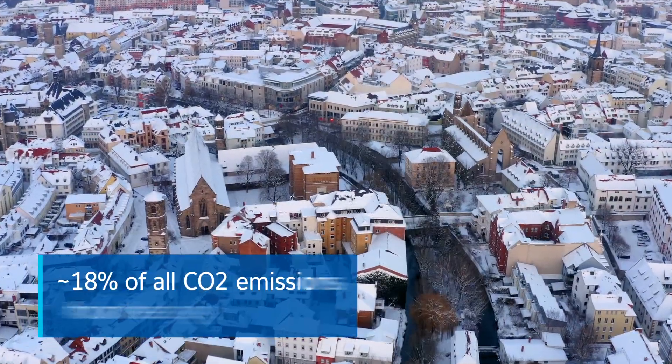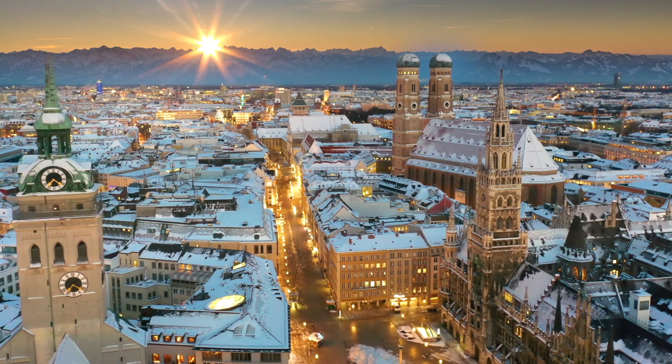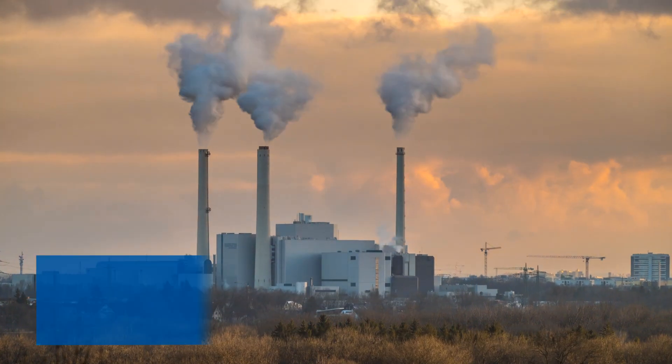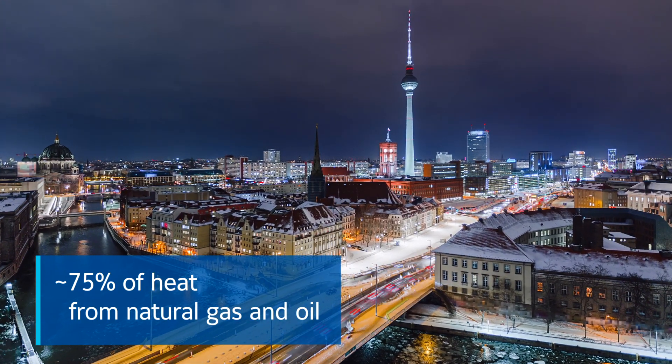Today, a large proportion of CO2 emissions in Germany is attributable to the supply of heat. Less than 10% of this heat is generated from renewables, the rest coming from fossil energy sources with the risks posed for the environment and energy security.